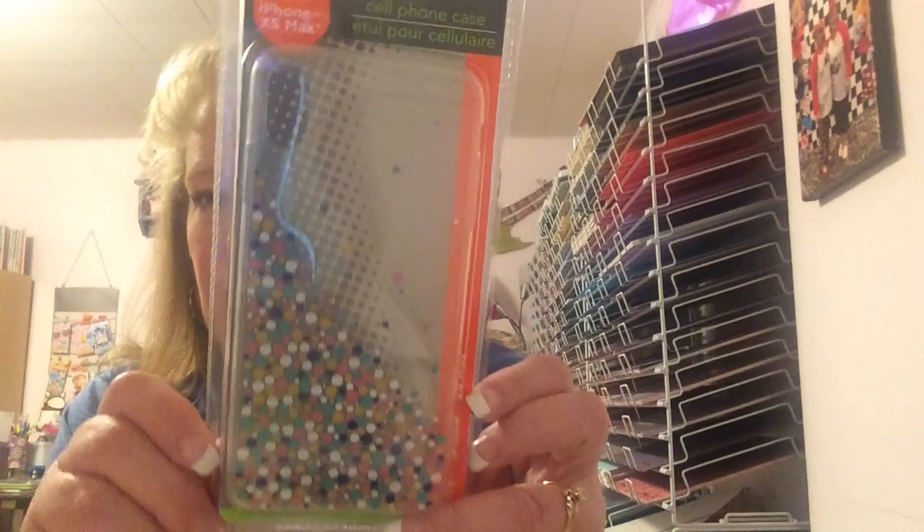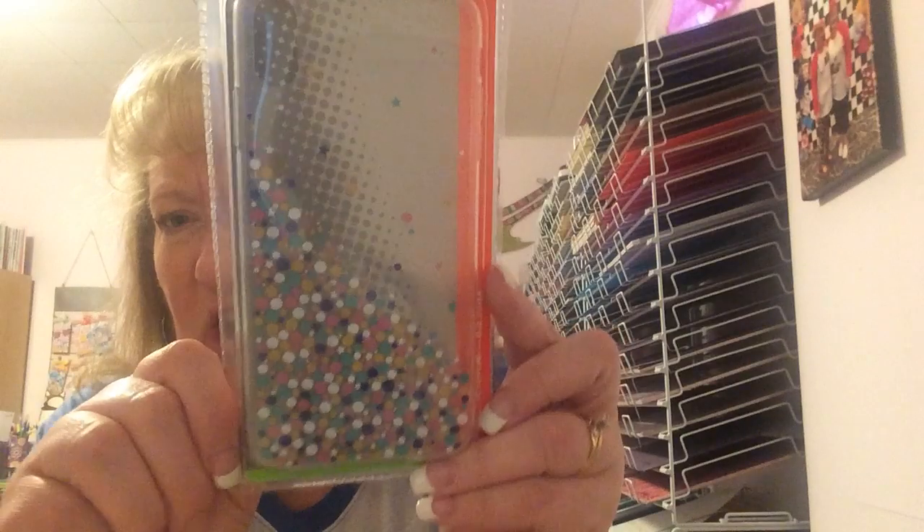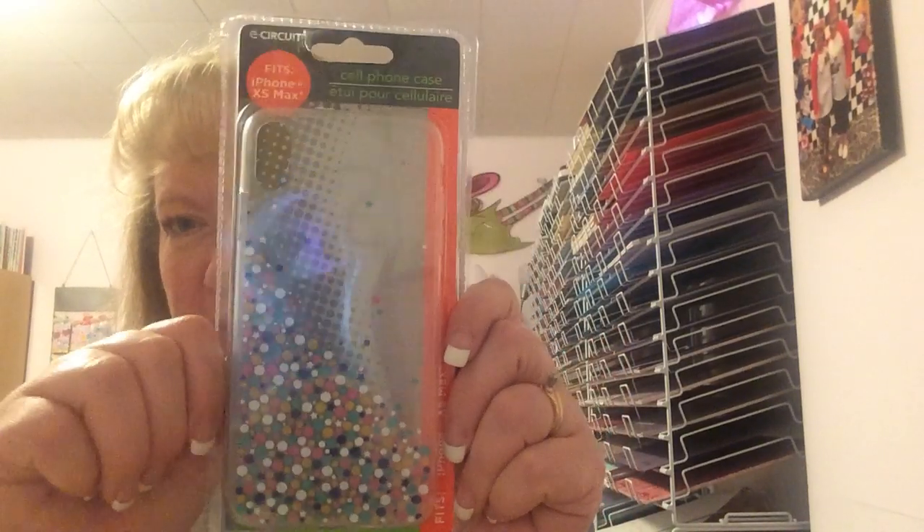I have the iPhone 10S and I found a cover for it. It's a clear cover, but it has texture and all these beautiful dots on it. I just love all the colors. So I'll be trying that on my phone to see if it works.